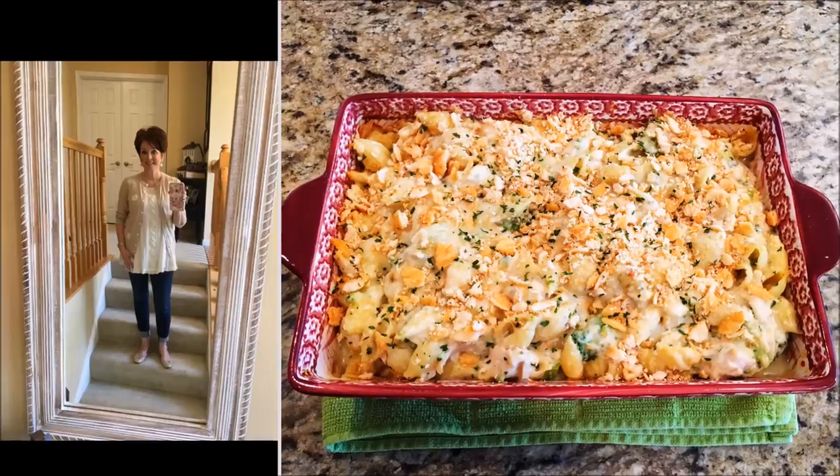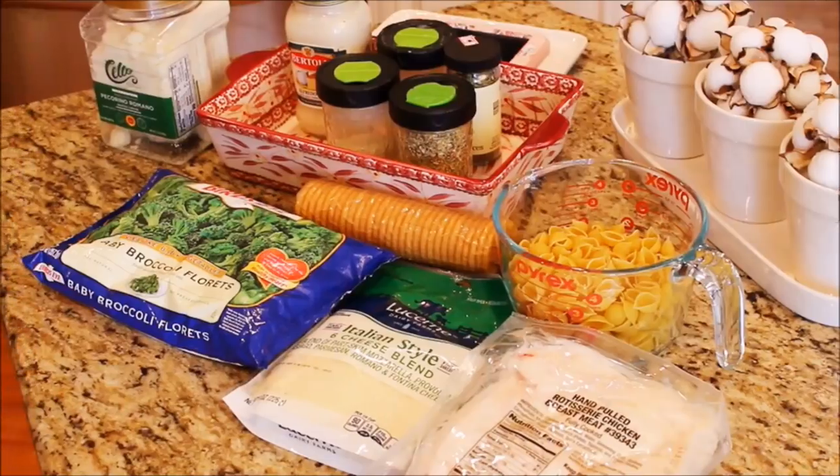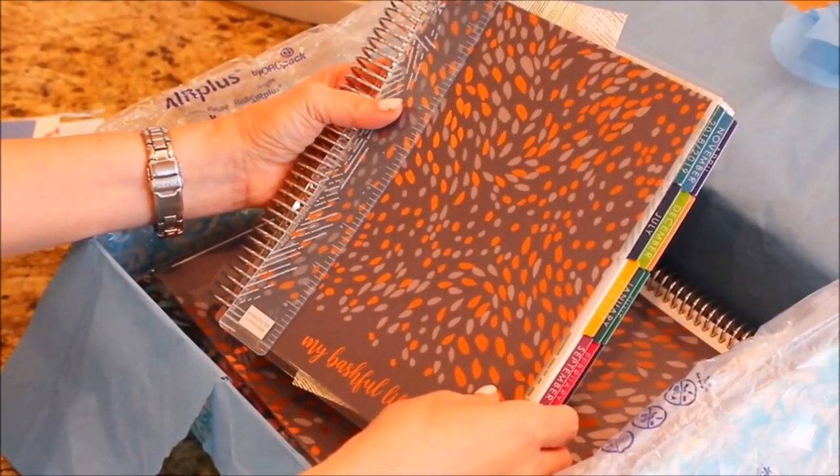Hey everybody, it's Mickey. Today is Saturday, July 21st and I have our July Costco haul, an Erin Condren unboxing, and a great dinner recipe to share.